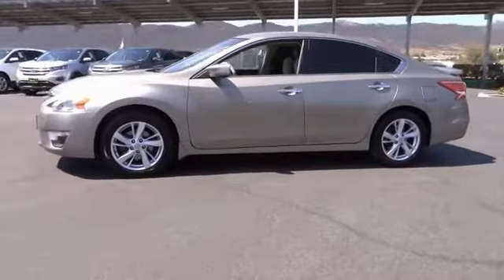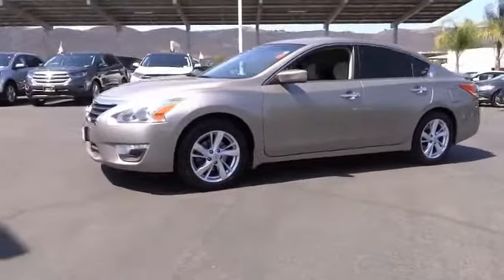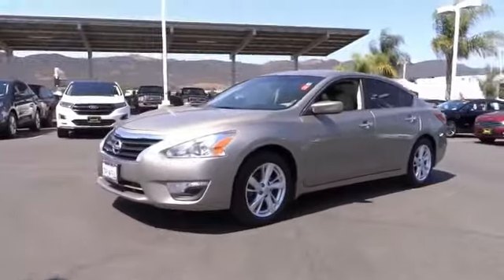This vehicle has less than 70,000 miles. Here are some of this vehicle's great options: traction control, air conditioning, dual airbags, power steering, four-wheel disc brakes.